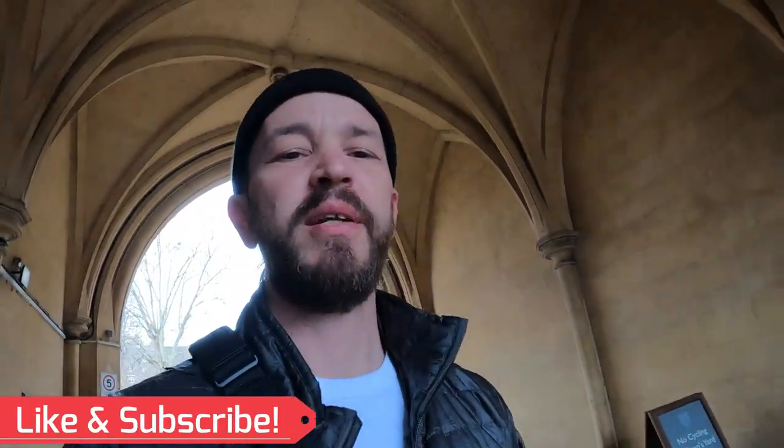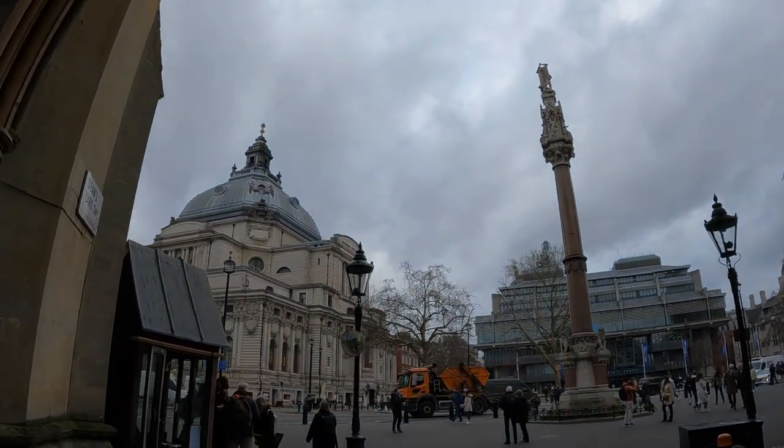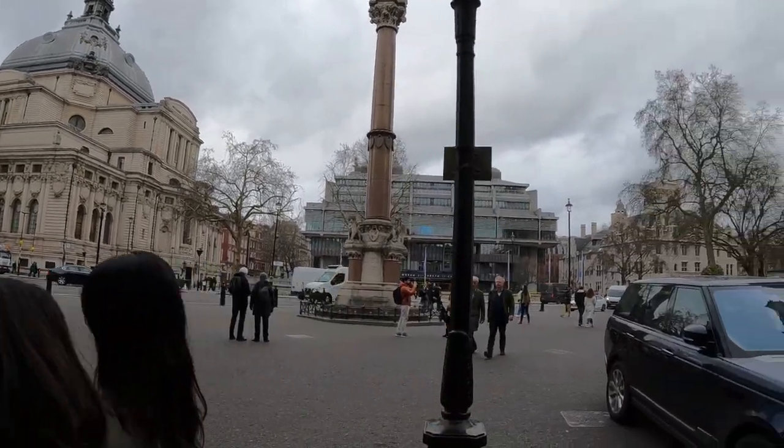I asked the security guard if this was the way and he just said go on in. Gorgeous architecture — I'm getting more British by the day.